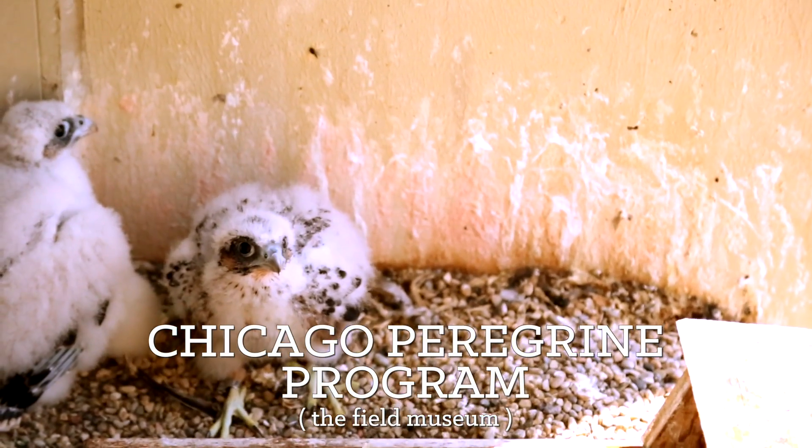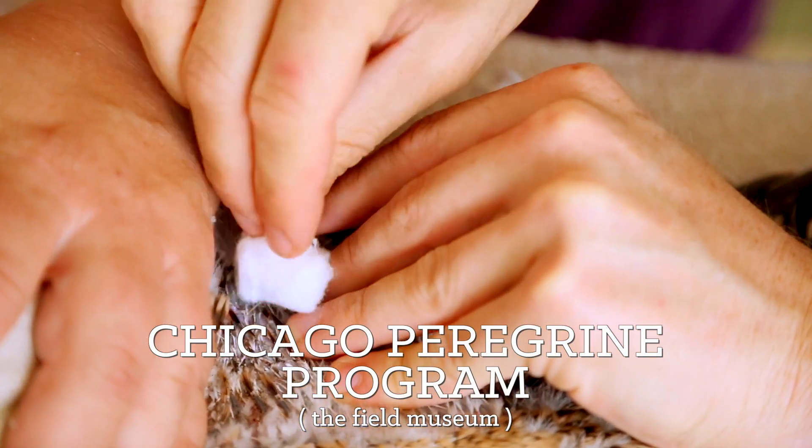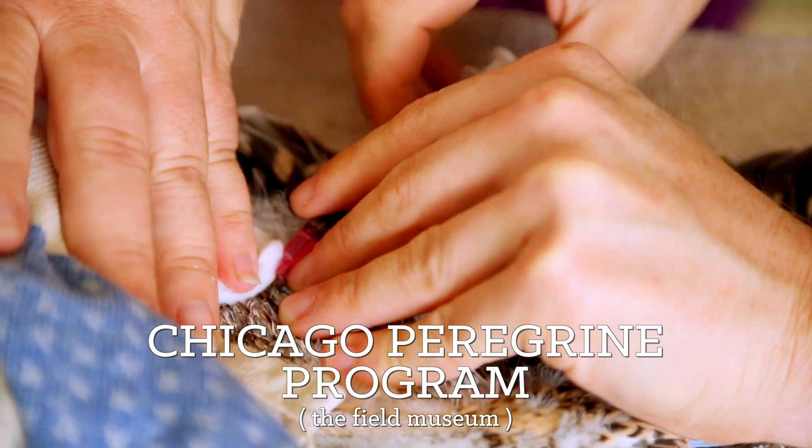We're here in the egg collection with Josh Engel, who's a research assistant in birds. Josh, what is your involvement with the Peregrine program? I go along on the banding efforts to help gather the young from the nest. And then when they're inside, I help with the banding and I do the blood draws so that we have blood samples from all of the young.